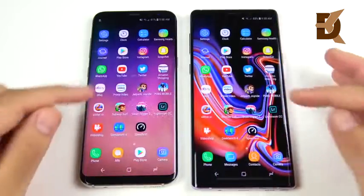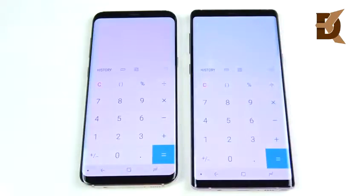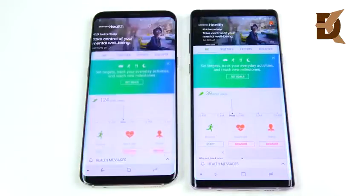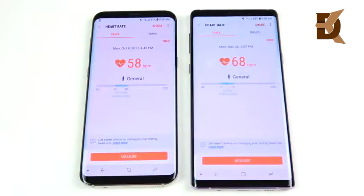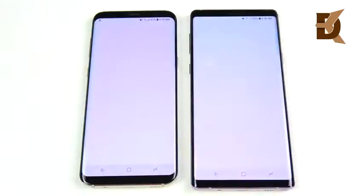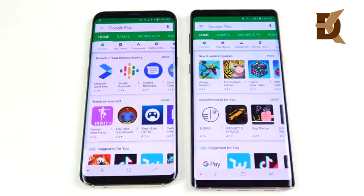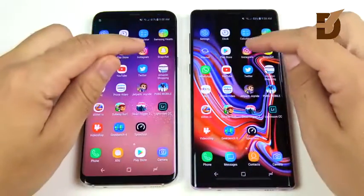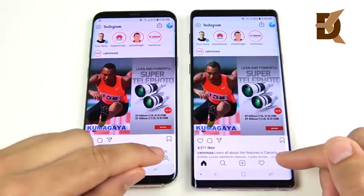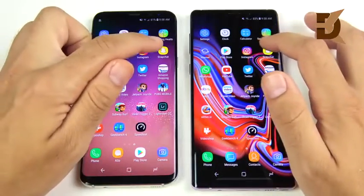You can see the Note 9 is ahead heading into Clock — just a little bit swifter. Into Calculator — again just slightly faster animation for the Note 9. Samsung Health is clearly ahead for the Note 9, and heading into the heart rate sensor it's just slightly faster, which makes a little difference day to day. Samsung Internet is a little faster again for the Note 9. Play Store jumps ahead a little for the Note 9. Going into Instagram the Note 9 retains its lead — just slightly faster than the S8 Plus. This is not a major difference so I don't think it's the deciding factor here.